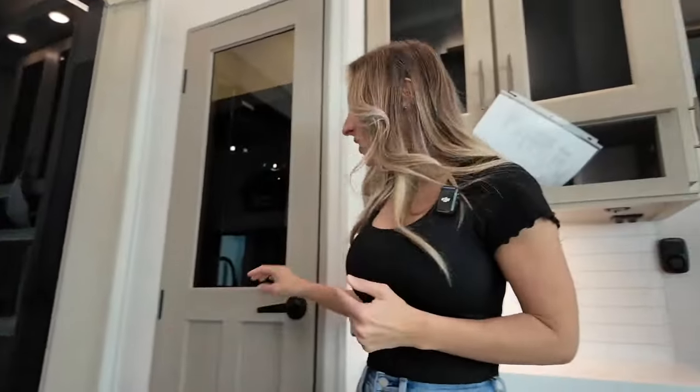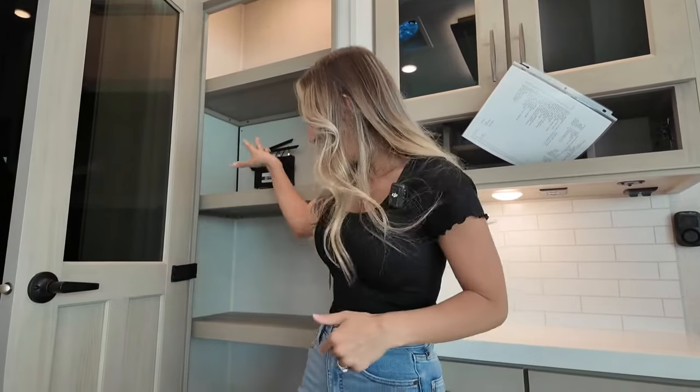I wanted you to get the full view of this impressive pantry. It's quite tall, we've got a light inside, and there's a TravelFi Wi-Fi router that's already been hardwired into your unit — nice and easy, ready and set up for you to get Wi-Fi on the go. And again, the storage goes all the way down.